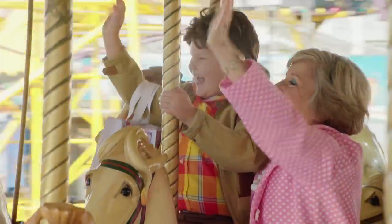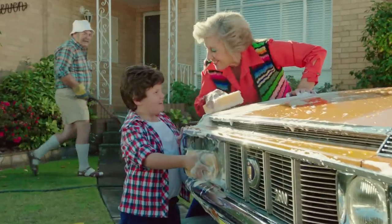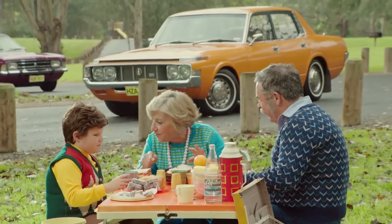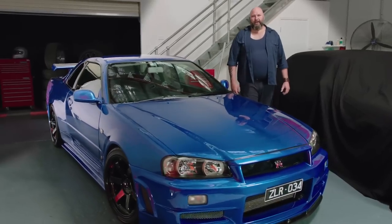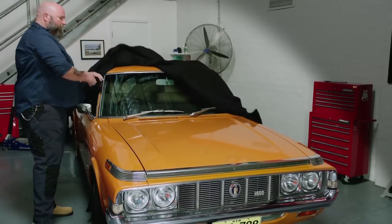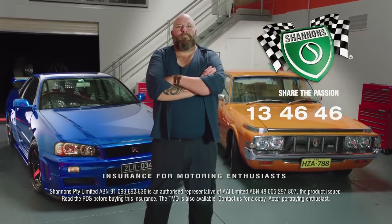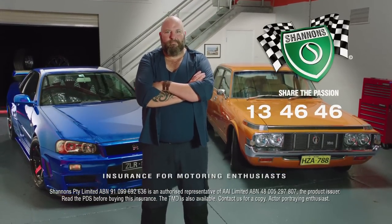My passion for cars began when Nana and Pop bought their new Toyota Crown. It was Nana's really — she loved that car, we went everywhere in it. My passion now is just the same, even though my cars are a little different. I've still got Nana's car — couldn't part with it. And I reckon if she was here today, she'd be insured with Shannon's too. Call Shannon's on 13 46 46 — Shannon's, insurance for motoring enthusiasts.